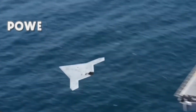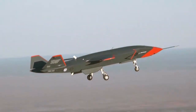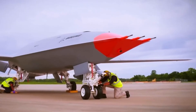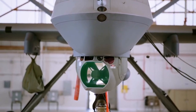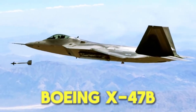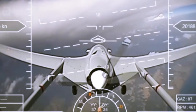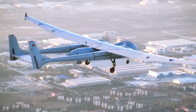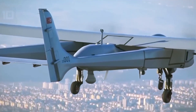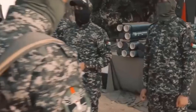Imagine standing on the deck of the world's most powerful aircraft carrier, watching as an unmanned drone silently takes to the skies. This is not science fiction. It's the reality of mixing the U.S. Gerald Ford, the most formidable aircraft carrier in history, with the Boeing X-47B, an agile, cutting-edge drone. Today, we're diving into why this combination might just be the ultimate force multiplier and what it means for one of the most tense conflicts of our time. If tensions in the Middle East escalate further, Hamas might soon witness firsthand just how lethal this partnership could be.